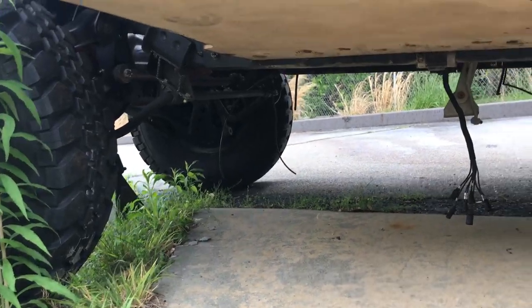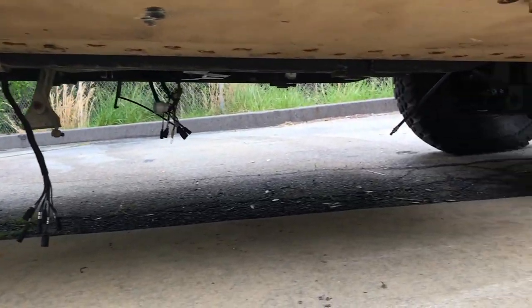Chris, thanks so much for sharing your Humvee and your SCTV. They're both amazing.